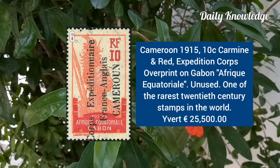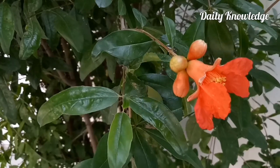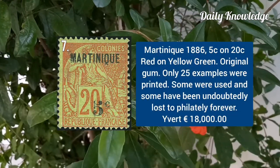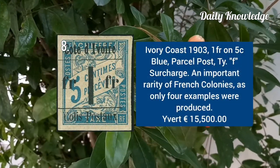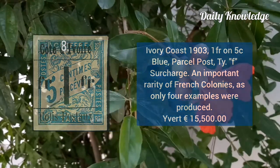Cameroon 1915, 10C carmine and red, expedition corps overprint on stamp. Martinique 1886, 5C on 20C red on yellow-green with original gum. Ivory Coast 1903, 1F on 5C blue parcel post type F surcharge.